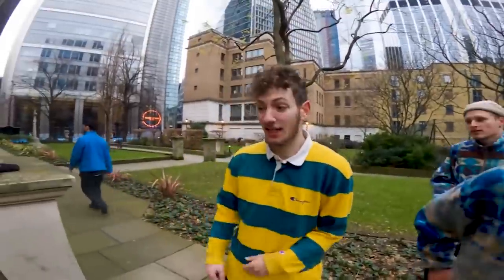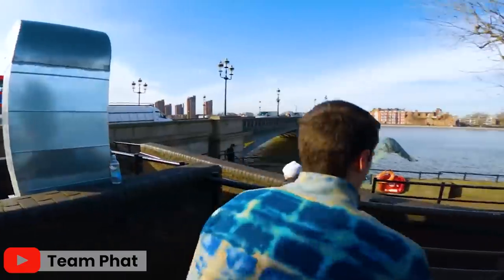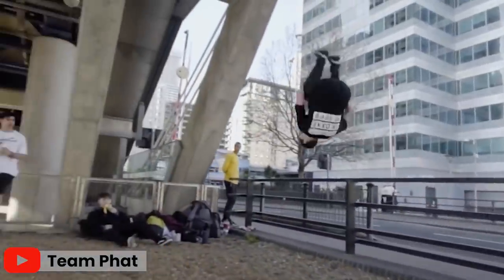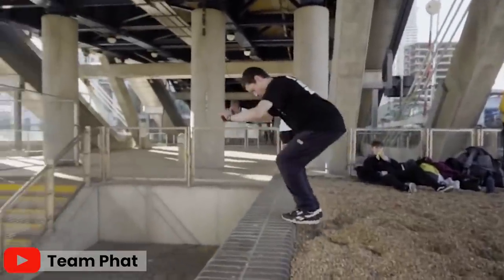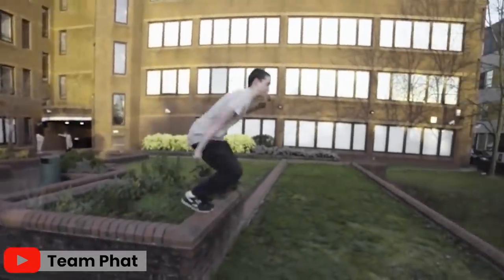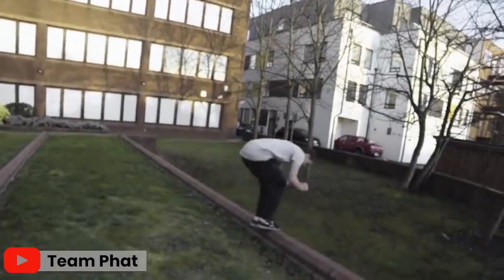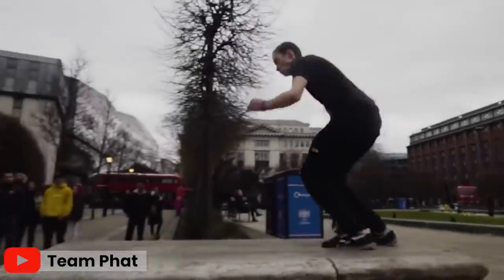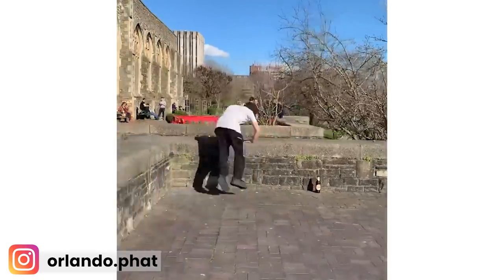He's part of a very well-known parkour team called Team Fat. Team Fat, as the name suggests, focus on fat, big jumps. And prior to about one year ago, Orlando was pretty much just known for that — for having massive jumps, big flips, and clean landings. He was never really known for his flow. However, that was until very recently.